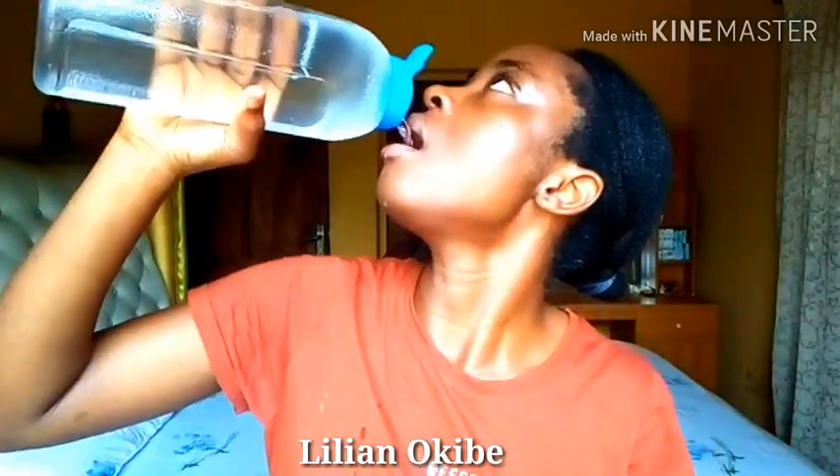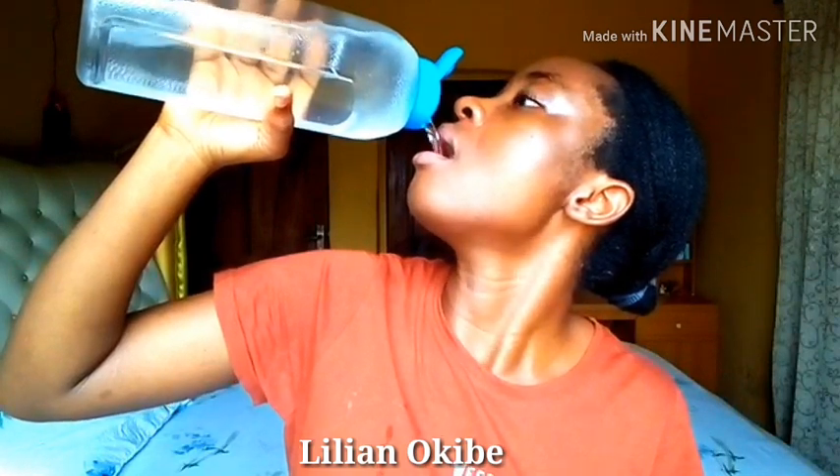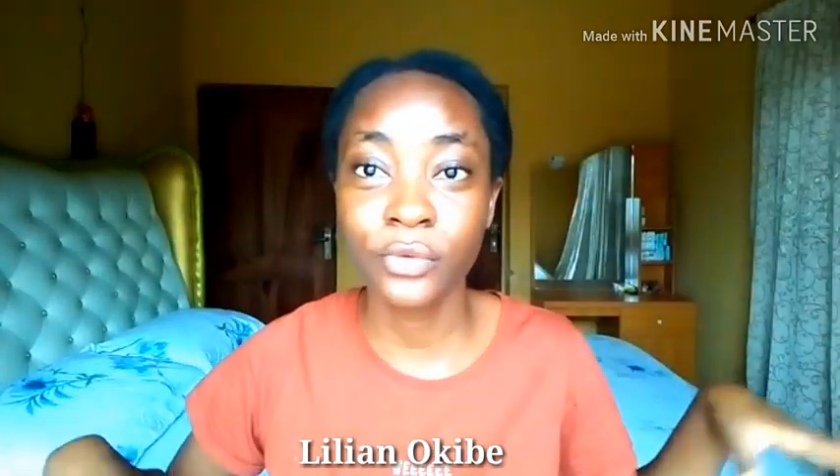Just like my hair care routine, my skincare routine is pretty basic — I do the bare minimum, but what I'm going to be sharing actually works. My skincare routine starts when I wake up in the morning. The first thing I do is drink water. I have a big bottle that I fill up two to three times a day. Drinking water first thing helps flush toxins from your body and helps your blood flow properly to all your organs, including your skin and hair, keeping your skin glowing.